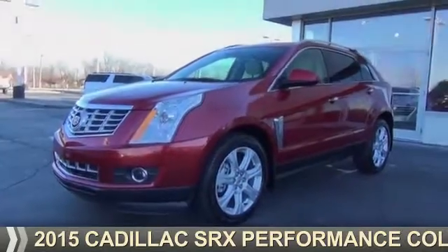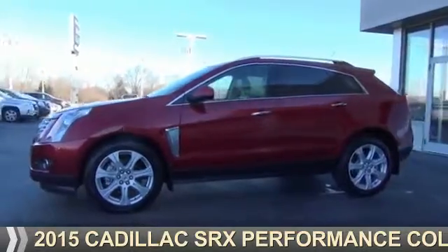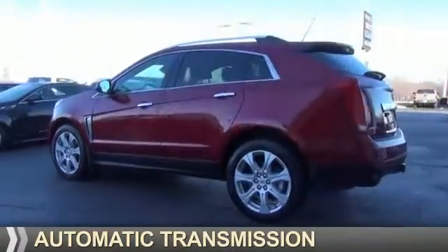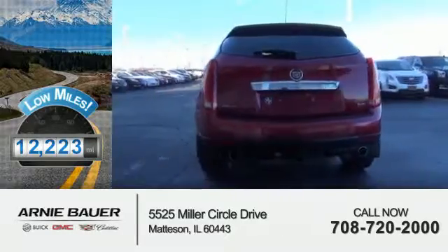Presenting the 2015 Cadillac SRX. It's powered by all-wheel drive, a 3.6 liter 6-cylinder engine, and an automatic transmission. With fewer than 15,000 miles, this vehicle has a long road ahead.